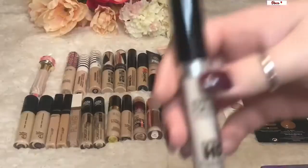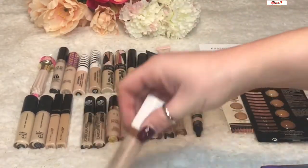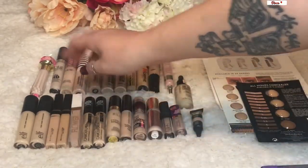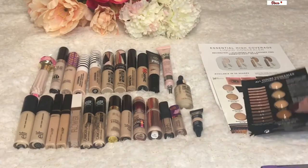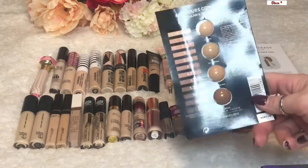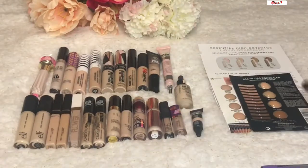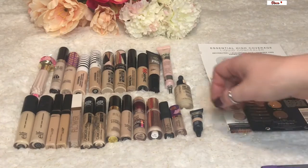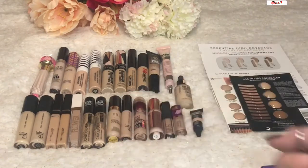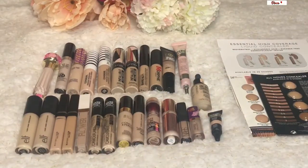The Make Up For Ever Ultra HD is in shade 11 — a really nice concealer. The Flower Beauty Light Illusion Concealer is also really nice. I have a couple of samples, including the YSL All Hours Concealer which I haven't tried yet — it's in my Beauty A to Z as well. Then the Makeup Revolution concealers are all really great. I have two e.l.f. Camo concealers and two Maybelline Fit Me concealers. I'm just going to see how much I can get these numbers down.